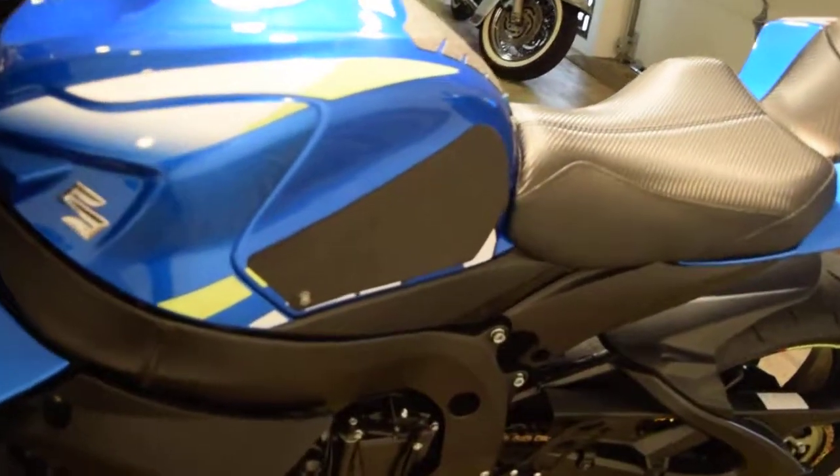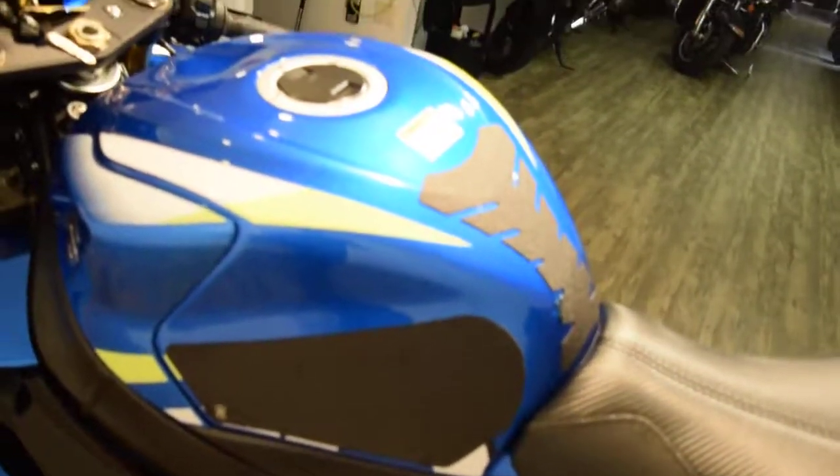Looks like it's got some knee tape there — just to hold on.